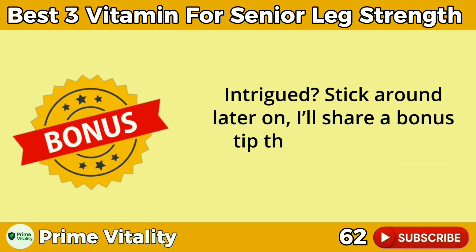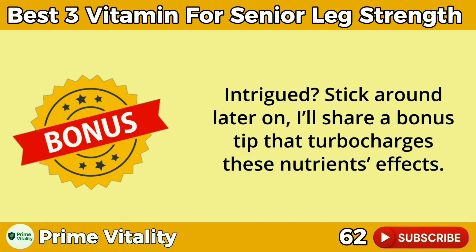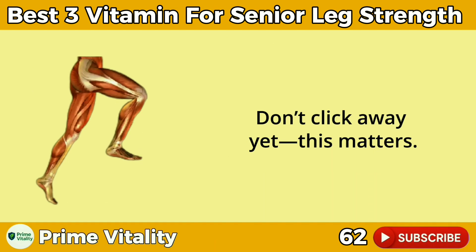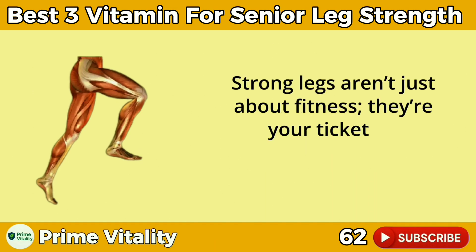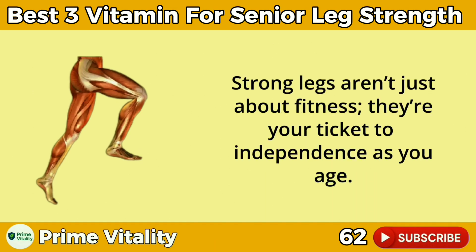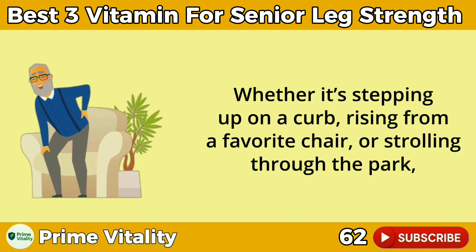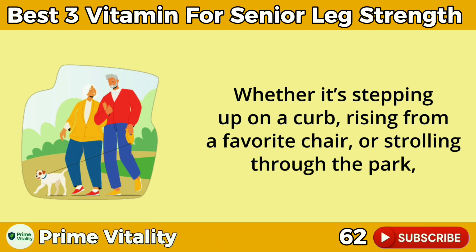Intrigued? Stick around — later on I'll share a bonus tip that turbocharges these nutrients' effects. Let's dive in. Don't click away yet, this matters. Strong legs aren't just about fitness — they're your ticket to independence as you age. Whether it's stepping up on a curb, rising from a favorite chair,